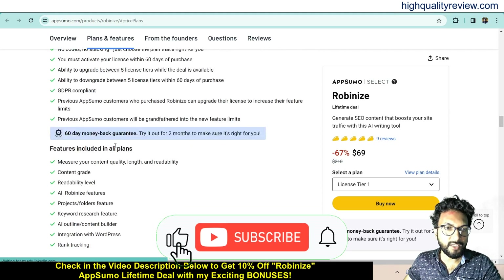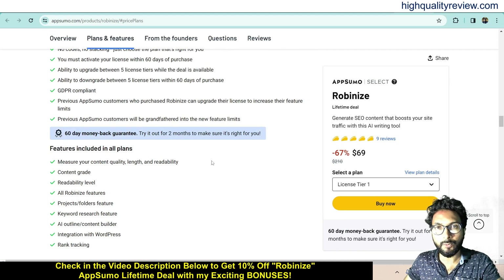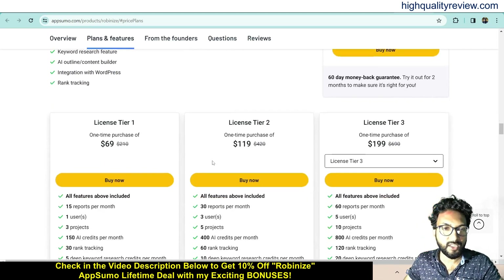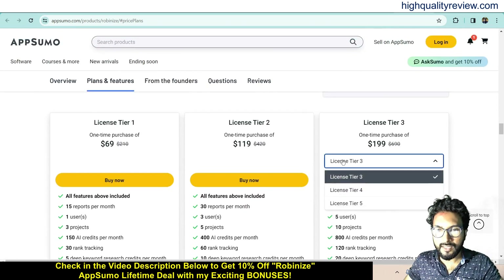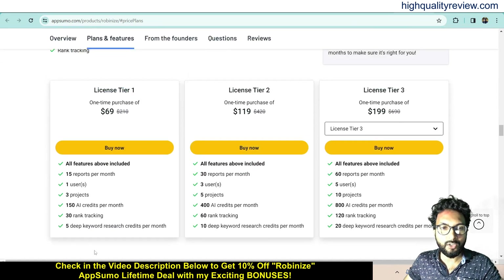These are the real terms and conditions, feature details, and they also provide a 60-day money-back guarantee. If you don't like the product for any reason, you can return it and they will refund your money within 60 days of purchase. There are license tiers up to five tiers — Tier 1, 2, and 3 are priced at $69, $119, and $199. Check all the features and choose as per your requirement.